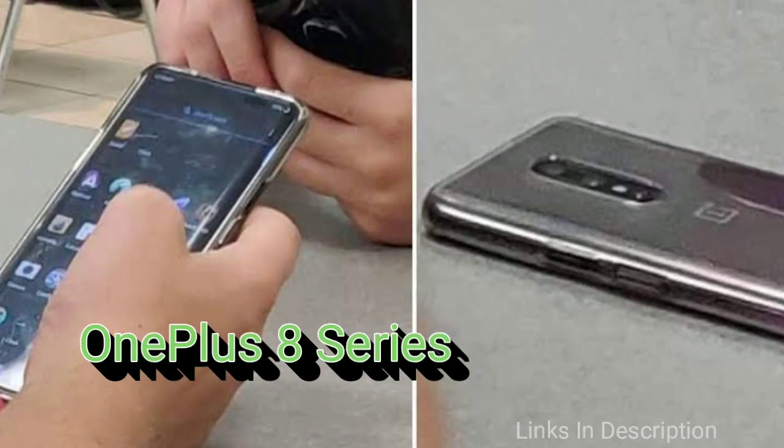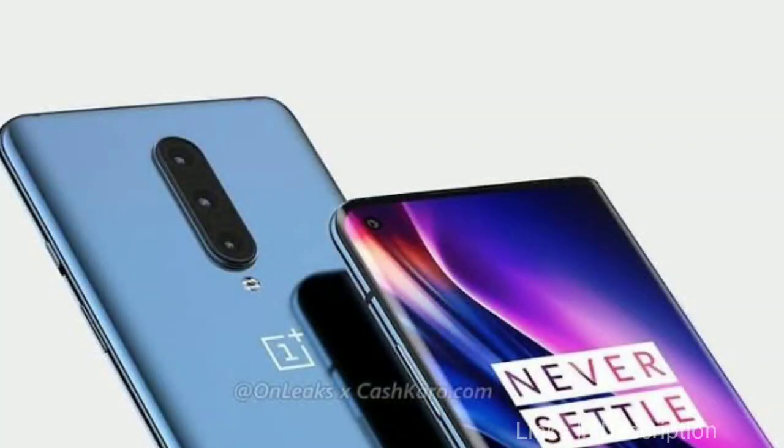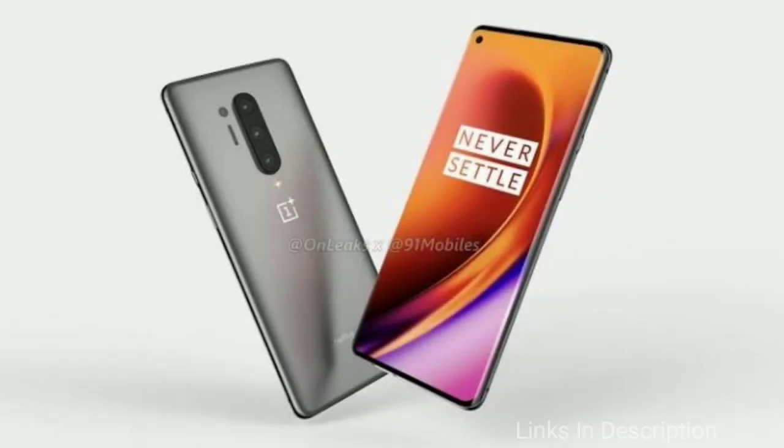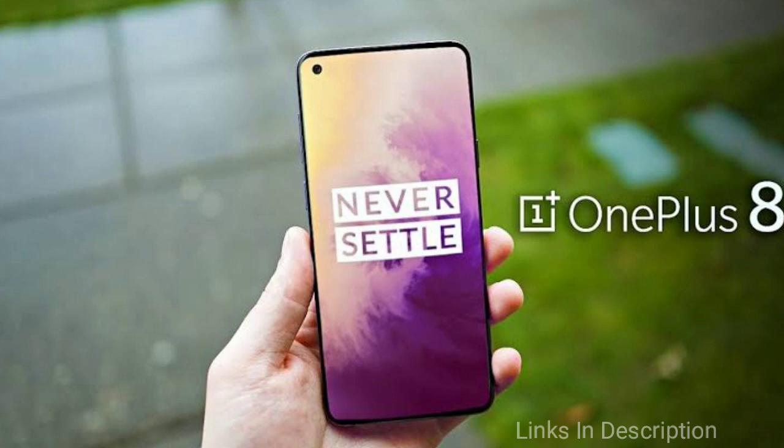OnePlus will officially launch the new OnePlus 8 series in Q2 2020, but a lot of details have already surfaced. For the first time after a year, the upcoming series will be composed of three models, including an affordable variant. The OnePlus 8 and OnePlus 8 Pro are set to house 6.4 and 6.7-inch displays respectively with Super AMOLED E3 technology and curved sides. There will be a dual punch-hole display with a 120Hz refresh rate and resolution up to Quad HD+.